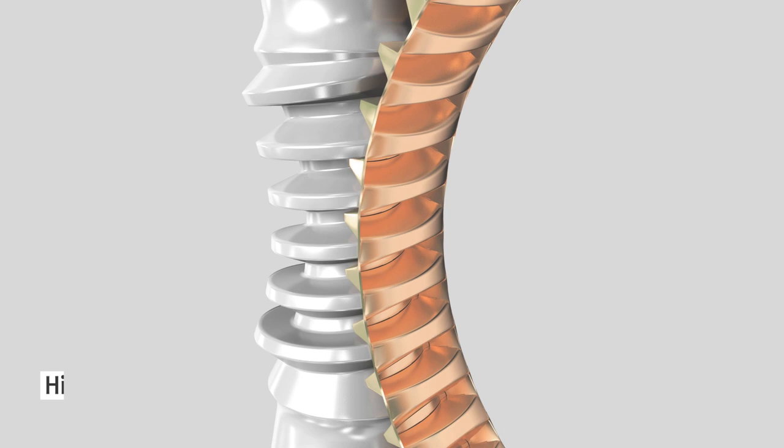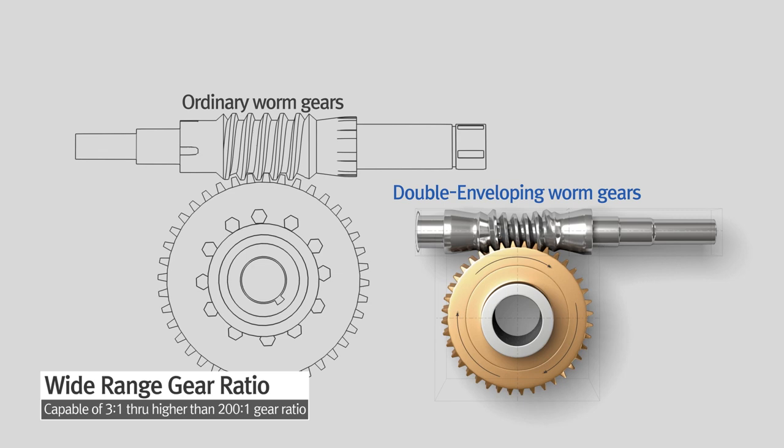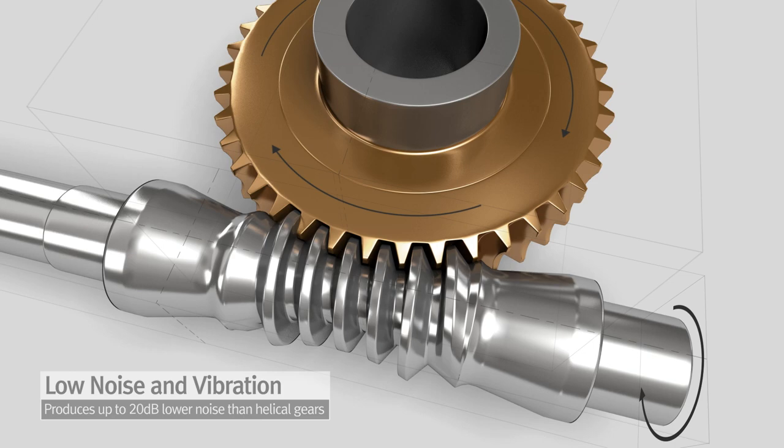Compared to ordinary worm gears, SDG's double-enveloping worm gears deliver approximately double the power with a gearbox of the same size. Efficiency is also higher by up to 10%, while noise is lower by up to 20 decibels.